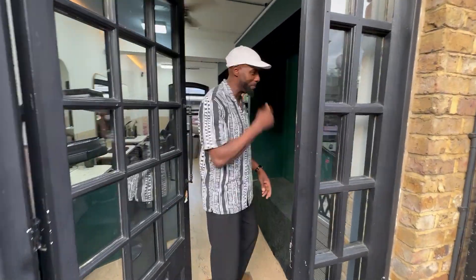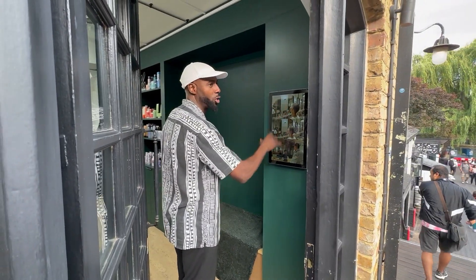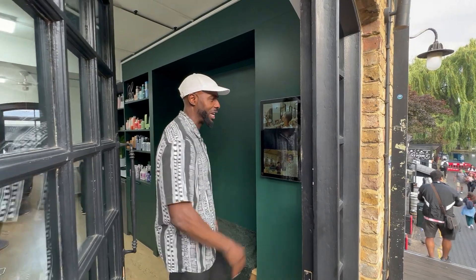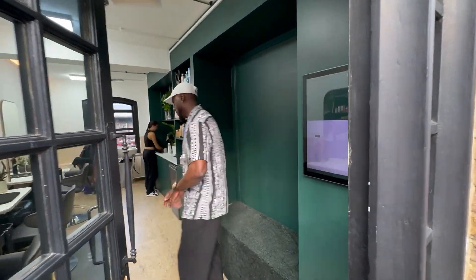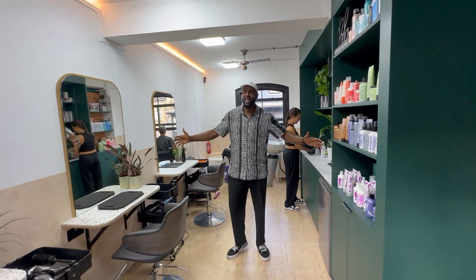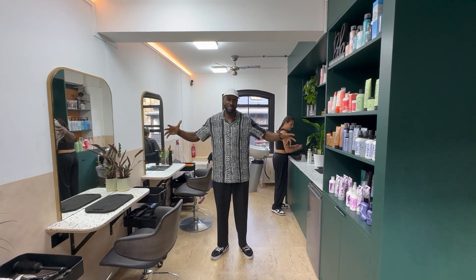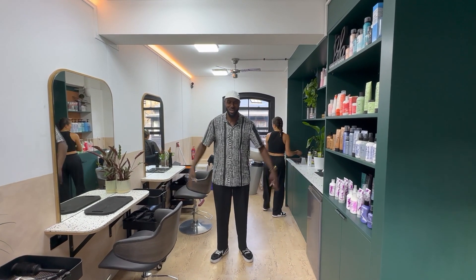We come in here, we check you in — this is where you check yourself in. Make sure everything is good. Come on in. Welcome into the space. I like to call it the compact but sexy Chop Chop.